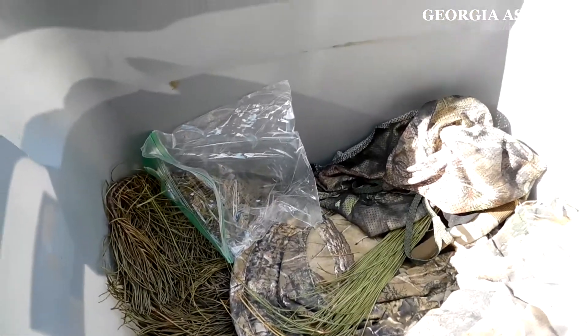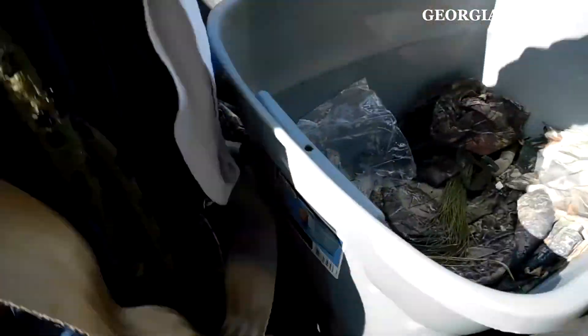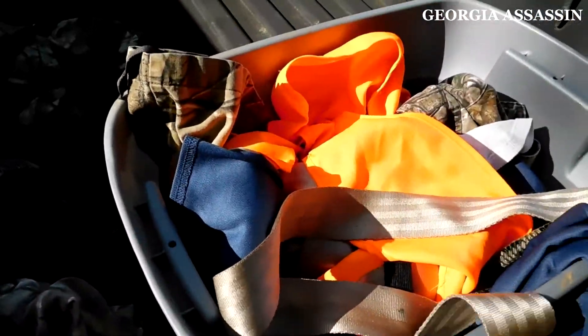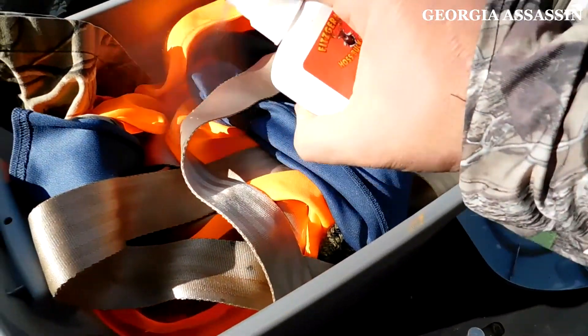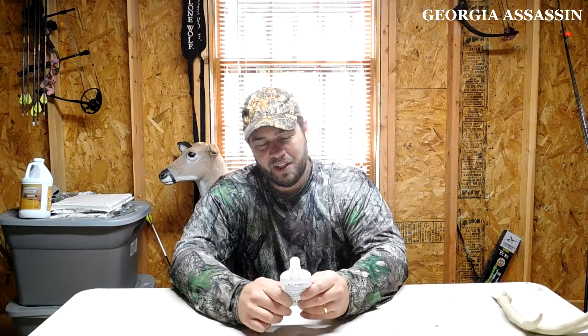The way I've used this product is I'll take my Rubbermaid container that I keep my clothes in — along with pine needles and charcoal. After washing my clothes, I'll spray a little in the bottom, put my clothes in, and do a couple light sprays on top before closing it up. I've also sprayed it on my boots, depending on conditions. Even sitting in the stand, I'll just spray the tips of my boots. I use it exclusively as a cover scent.